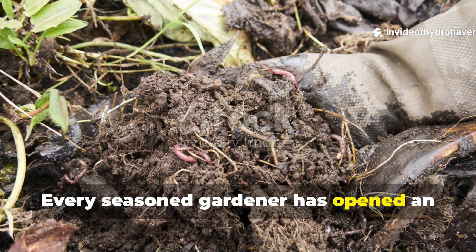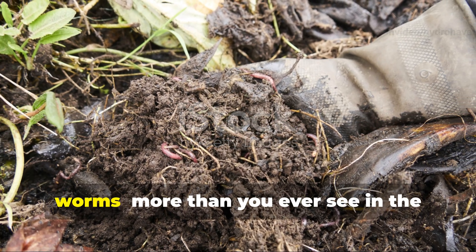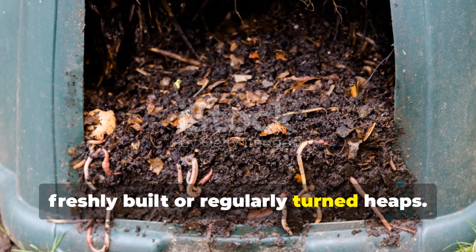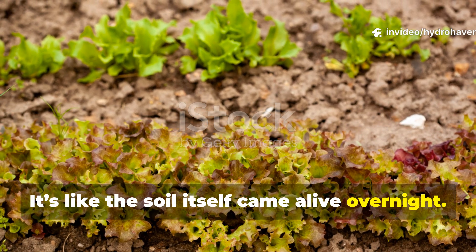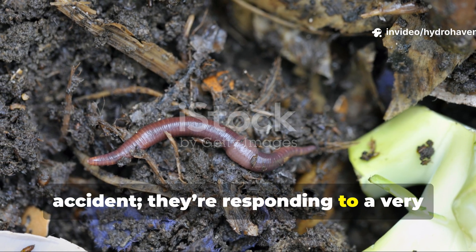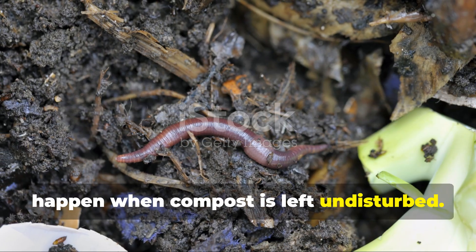Every seasoned gardener has opened an old compost pile that hasn't been turned for months and found it teeming with worms — more than you ever see in the freshly built or regularly turned heaps. It's like the soil itself came alive overnight. Those wriggling armies aren't there by accident. They're responding to a very specific set of conditions that only happen when compost is left undisturbed.